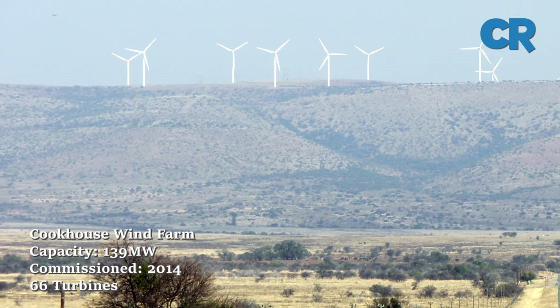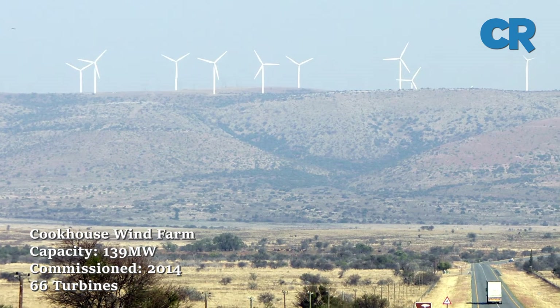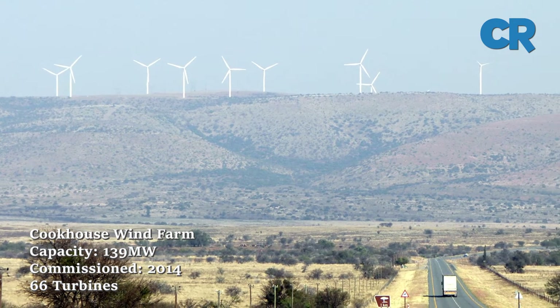Down to number six is Cookhouse Wind Farm. It is situated on a high ridge of the Great Fish River in the Eastern Cape. The facility was completed in 2014 with 66 turbines producing 139 megawatts.